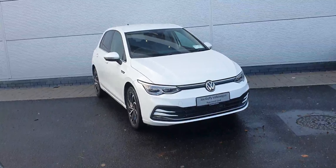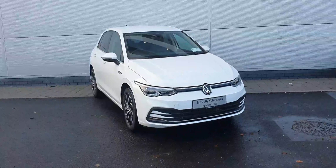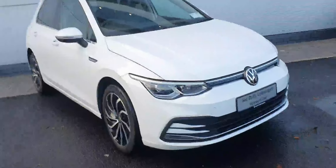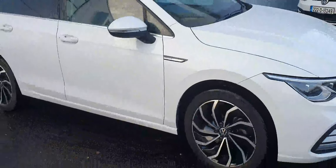Hello everyone, welcome back to Joe WVW North Dublin. Today in stock we have this gorgeous Volkswagen Golf Style, finished in a gorgeous white colour, and it comes with 17-inch diamond cut directional alloy wheels.